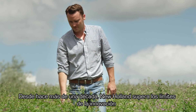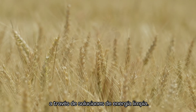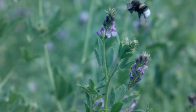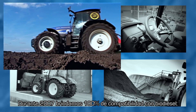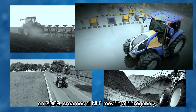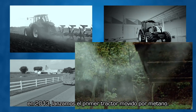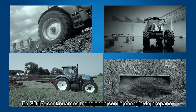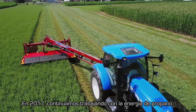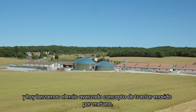For more than a decade, New Holland has been pushing the boundaries of innovation in clean energy solutions. In 2007 we offered 100% biodiesel compatibility. In 2009 we created the hydrogen powered NH2. And in 2013 we launched the first methane power. In 2017 we are continuing to work on the propane power. And today we are launching the most advanced methane power concept tractor.